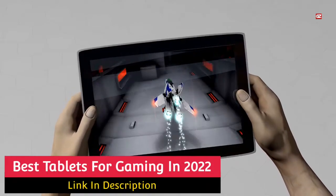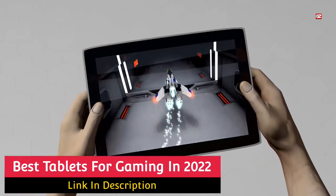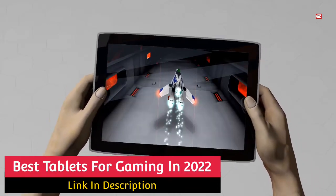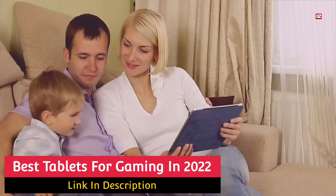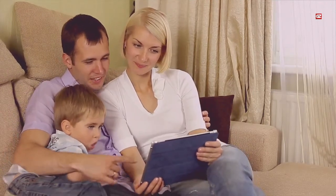Best Tablets for Gaming in 2022. Hello everyone! Hope you all are fine and doing well. So guys, here I'm back with another video, and in this video, I will let you know about the best tablets for gaming in 2022.